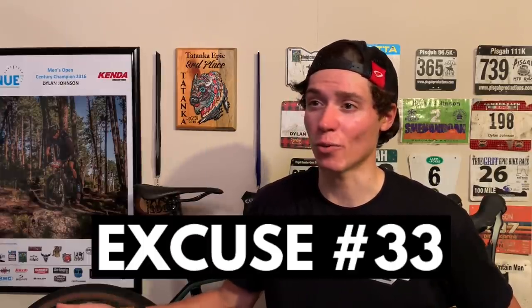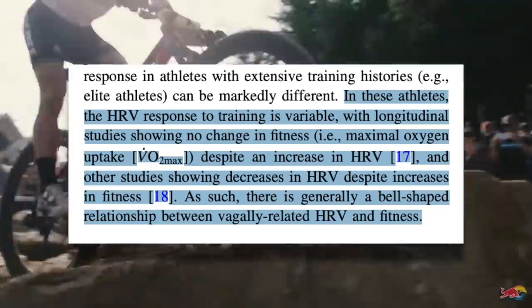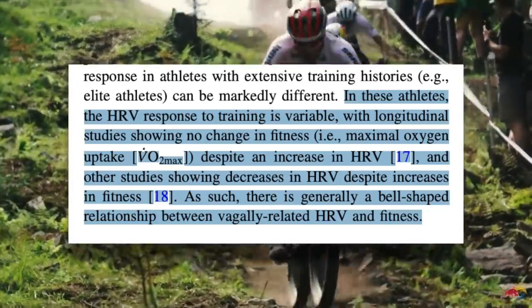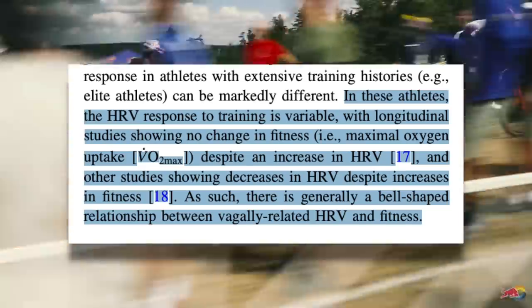You can change the date of your intervals if you aren't fully recovered, but you can't change the date of your race. I would instead wait until after the race to look at your HRV and then relate that to how you felt during the race. The review goes on to explain how HRV response can be different in highly trained individuals. In these athletes, the HRV response to training is variable, with studies showing no change in fitness despite an increase in HRV and other studies showing decreases in HRV despite increases in fitness.